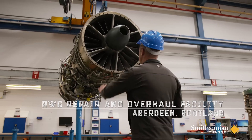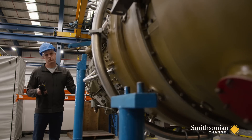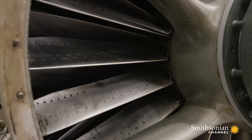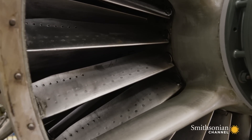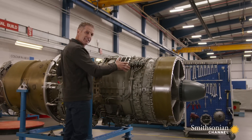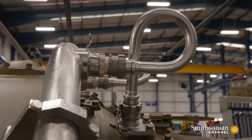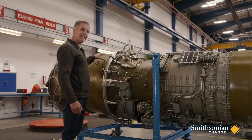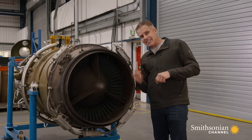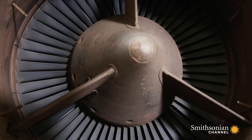I've come to this overhaul facility in Scotland to see one up close. The basic design is classic jet engine — these blades suck air in, and that air is compressed in this section. The compressed air is mixed with aviation fuel and then ignited inside the combustion chamber, with hot exhaust gas blasting out at 1,200 degrees Fahrenheit, creating 26,000 horsepower.